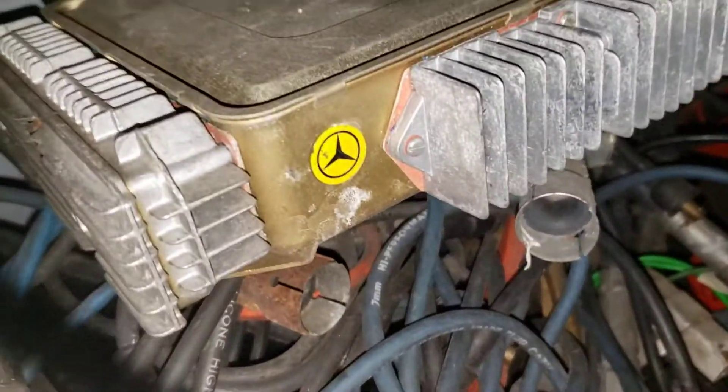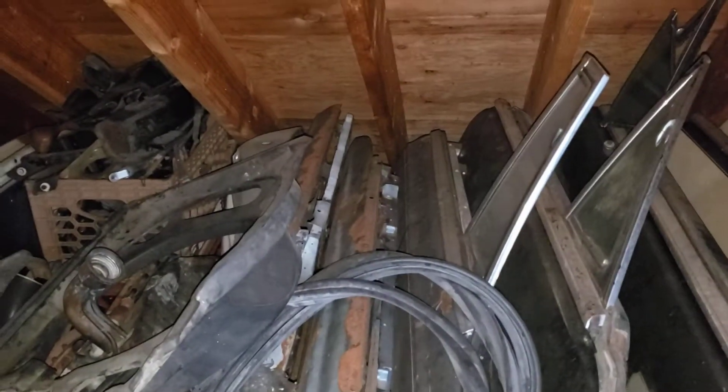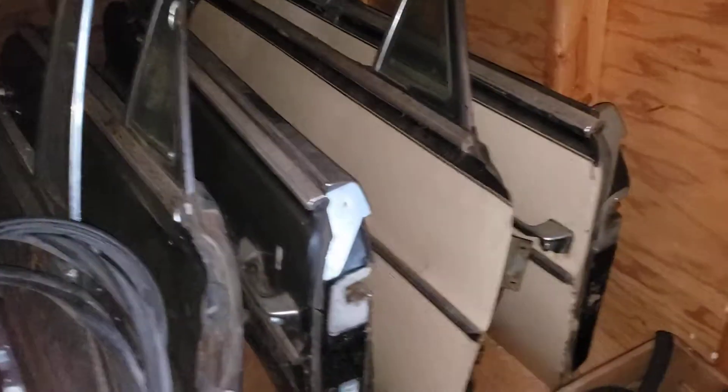Whoa, a Mercedes-Benz logo! It's so rare to see one of those up here, right? Oh, I love it when I make a joke and nobody laughs. I just noticed there are all these doors here — one, two, three, four, five, six, seven, eight, nine. Nine doors! Who needs nine doors? Who needs that many for one car?